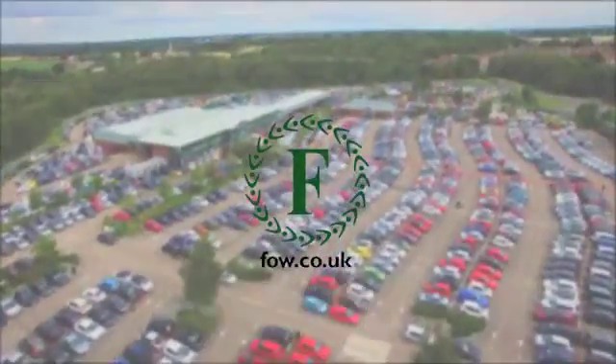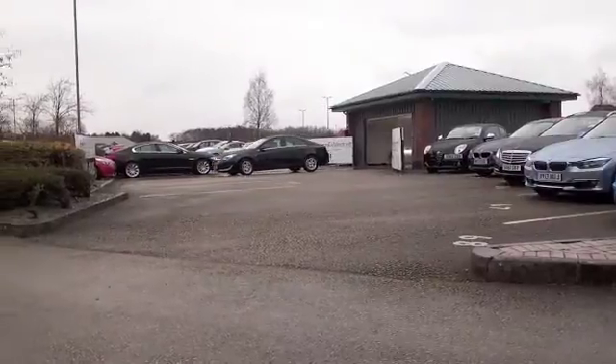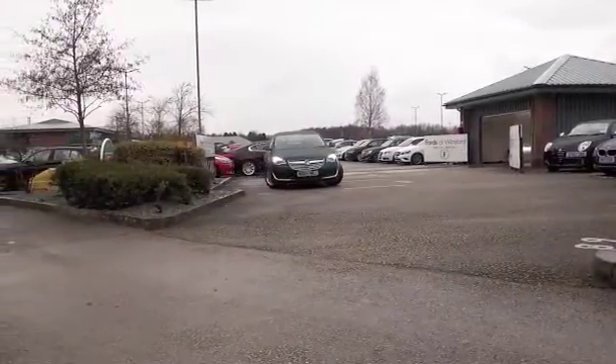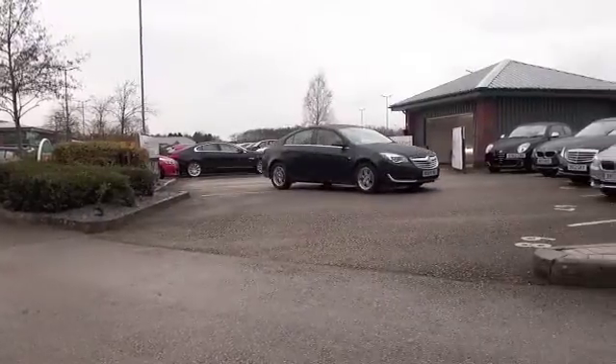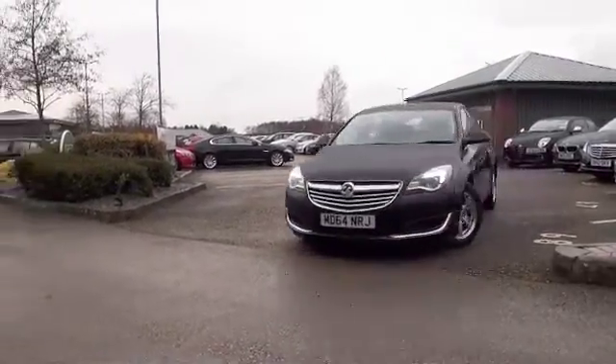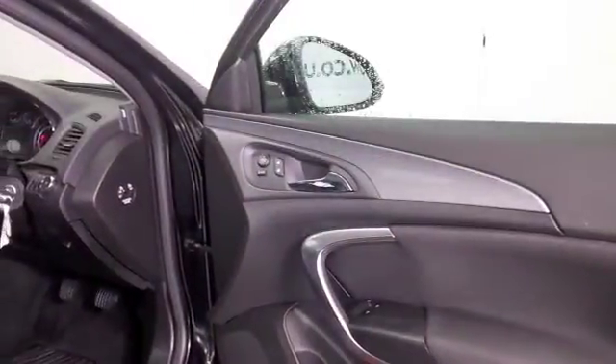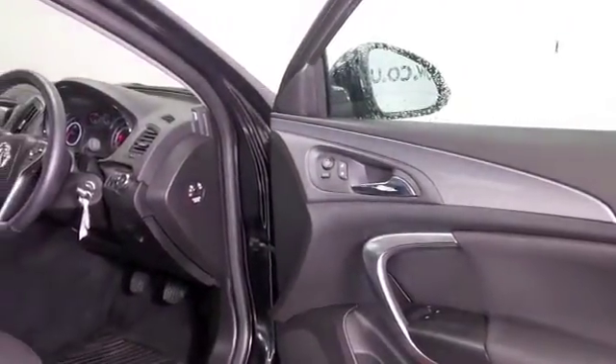The Vauxhall Insignia, of course, replaced the Vectra — a decent-sized family-friendly motor, but this one's a lot more stylish, with a lovely interior with very fine detailing, a decent amount of boot space. It really is a great car to drive wherever you are.